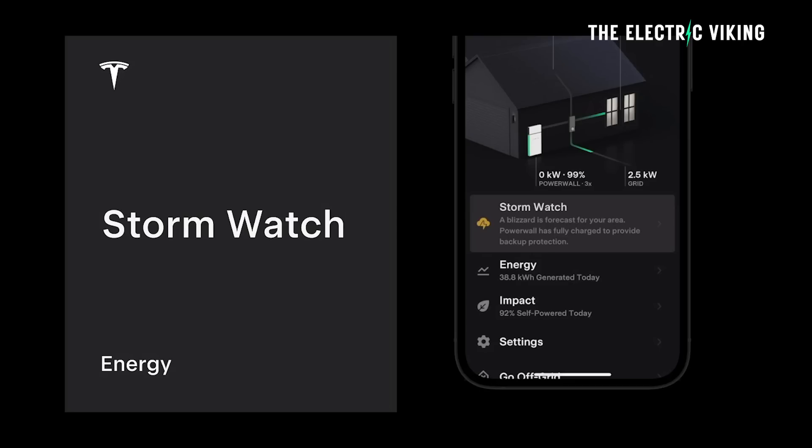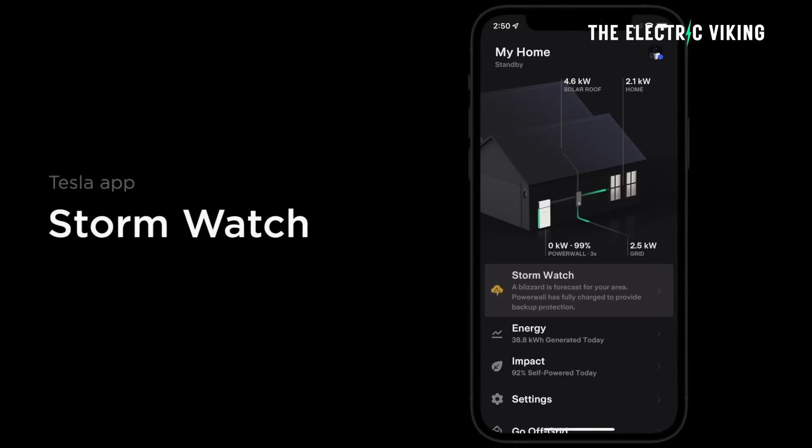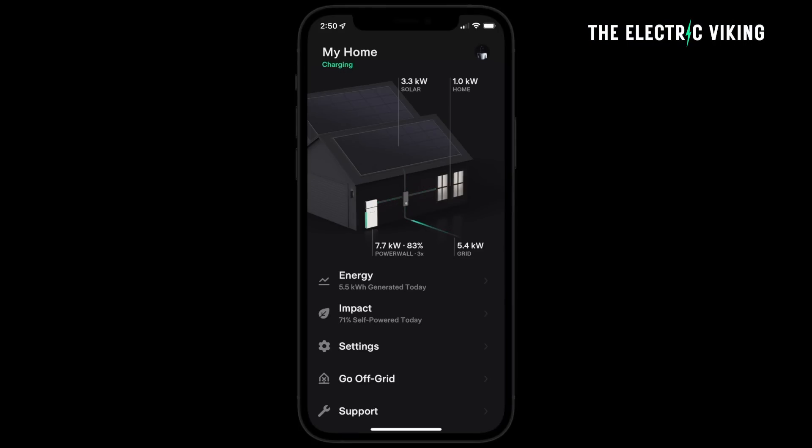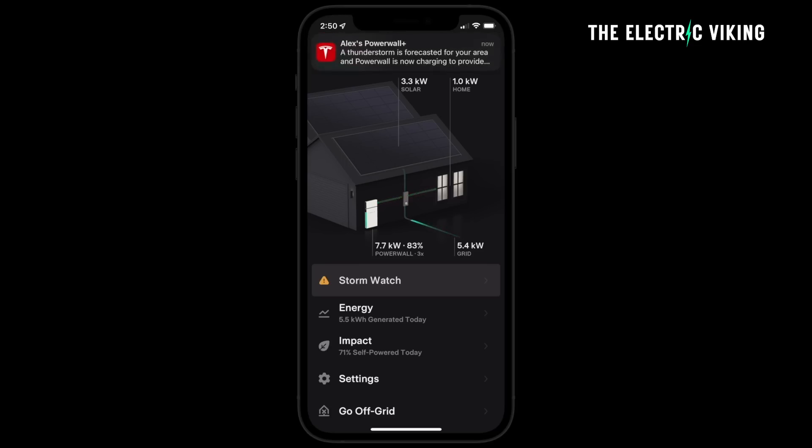Another app feature called Stormwatch will automatically charge the Powerwall 3 to its maximum possible capacity to prepare for an outage. Tesla's app tracks the weather in your location, and if it sees a storm coming, it'll charge the battery up to 100% to get you ready in case the grid goes down.